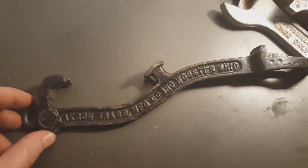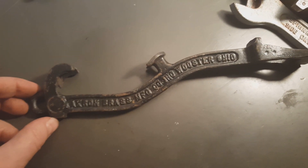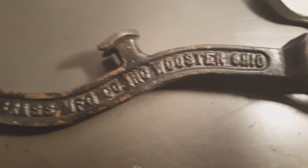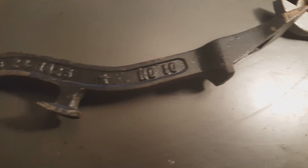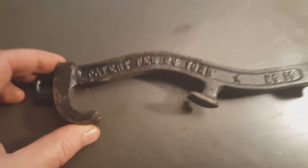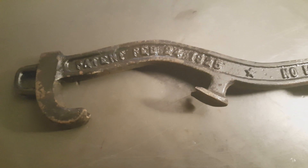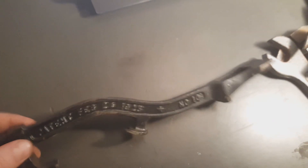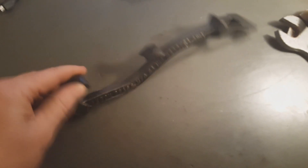It's a fire extinguisher spanner wrench. Akron Brass Manufacturing Co., Booster, Ohio, number 10, patented February 2nd, 1925. Pretty cool — very cool.